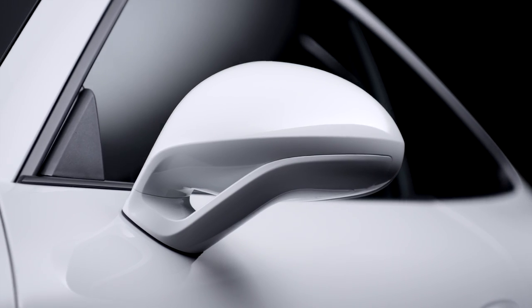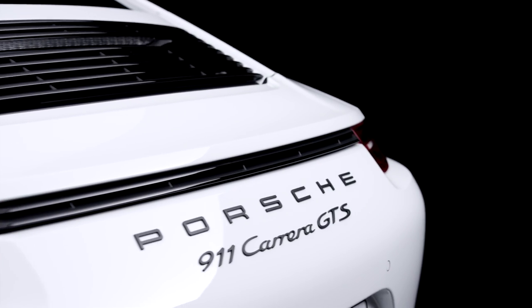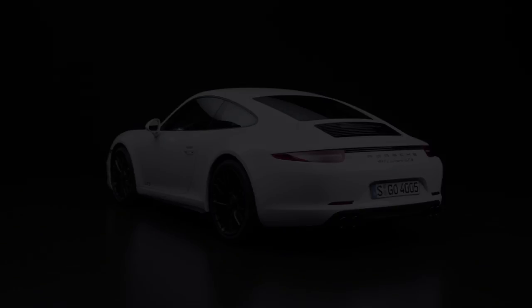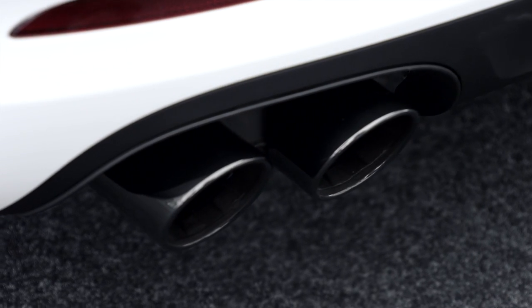Also on the door are the sport design mirrors. At the rear, the GTS is underlined by the black engine grille and the black louvers between the tail lamps. The C4 version, of course, has in place of the louvers a light band. In addition, at the rear, we also have the tailpipes finished in black chrome.